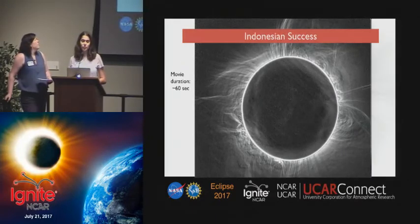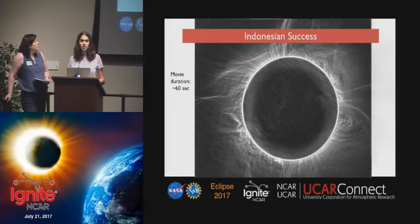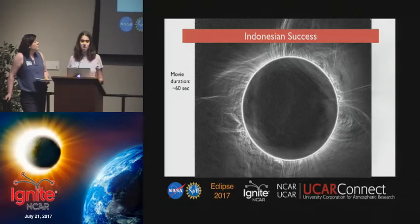CADE had a practice run during the 2016 total Indonesian solar eclipse with five independent student-led sites, and it was a success. Here is a sample of a post-processed image from one of the sites, and this has been an example of the data that we will return from this summer.